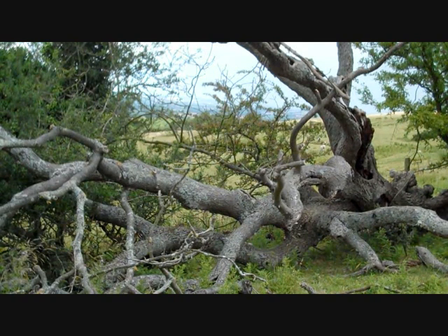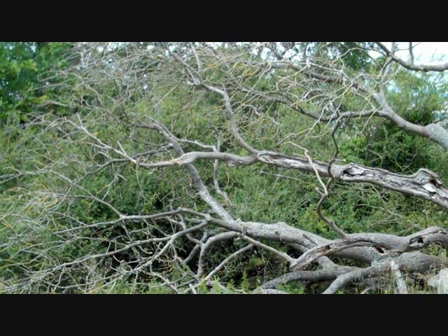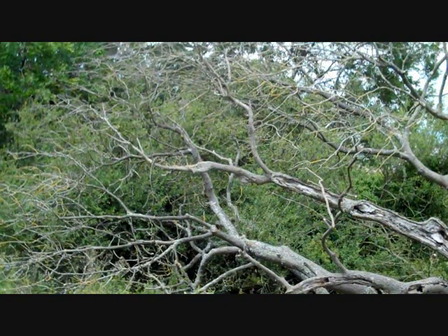This tree has actually died standing, which is really interesting. It actually had a fungi in it called Ganoderma which kills the tree — it's a pathogenic fungi. The tree died standing, the roots decayed and the whole thing has fallen over.